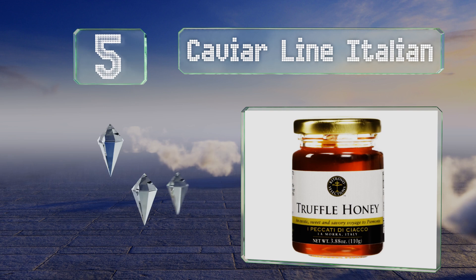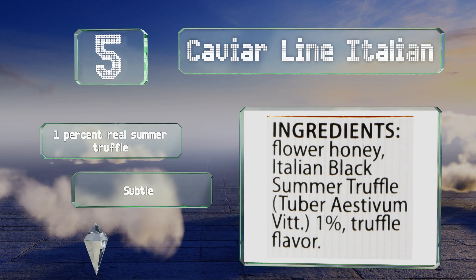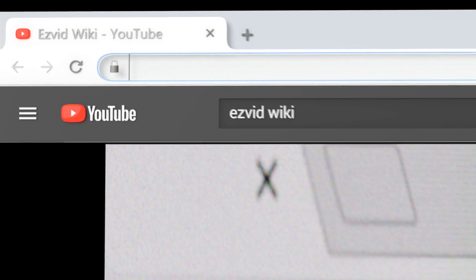Coming in at number five, while most are sourced entirely from tubers and acacia flowers, Caviar Line Italian originates from wildflower blossoms, which has a more diverse and wide spectrum profile and makes this one noticeably different from the rest. It contains one percent real summer truffle and has a subtle yet distinct flavor. It doesn't cost a fortune.